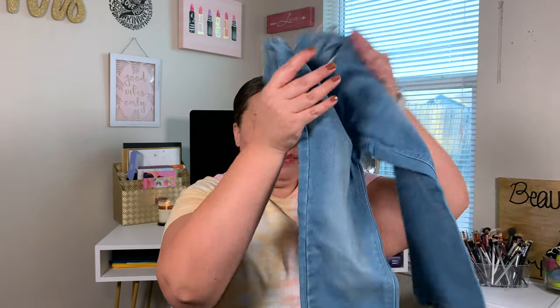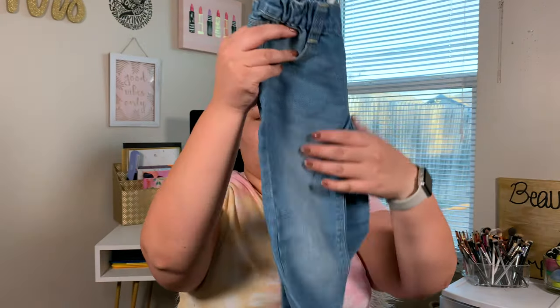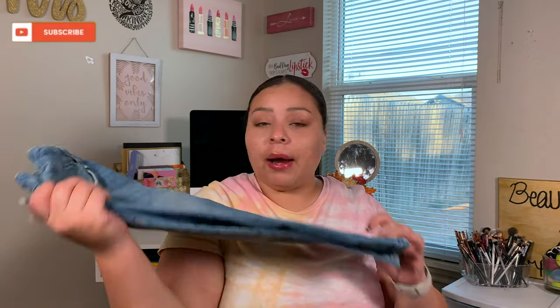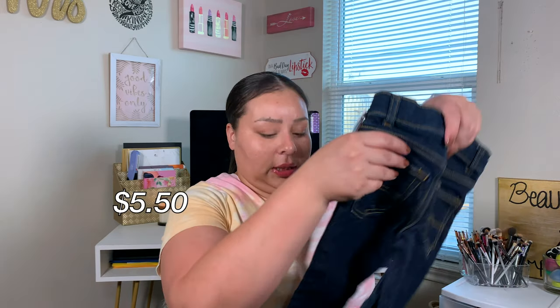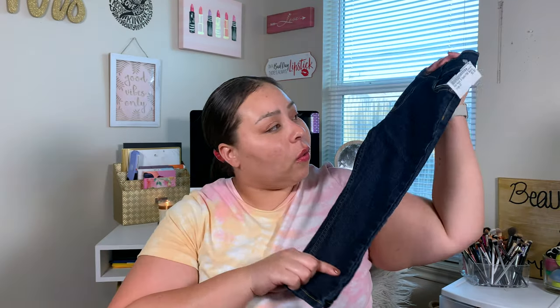Next I picked up these Old Navy straight-legged pants for Bryson for only $4.50. The quality on these is like brand spanking new. I'm not paying more than $6 for these pants — the most expensive thing I bought was $9.50. And then I got these OshKosh B'Gosh skinny jeans for $5.50 as well.